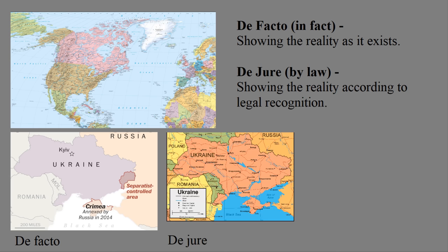A de jure map, though, would say that since their occupation was illegal, they would still map Crimea as Ukrainian. Some maps may add a note or a dotted line border to indicate a dispute of some kind, but ultimately they're choosing de jure or de facto.